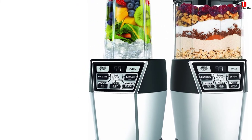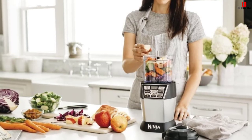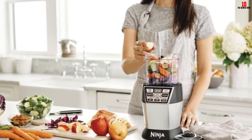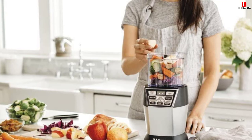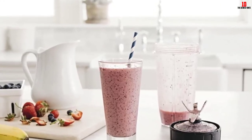A precision-engineered blade system makes light work of challenging ingredients, and you can easily manipulate the pace to get the consistency and texture you need. This blender is built to stay the distance. Although a few disgruntled users have reported problems developing over time, the overall consensus is that this appliance should last for years if you look after it properly.